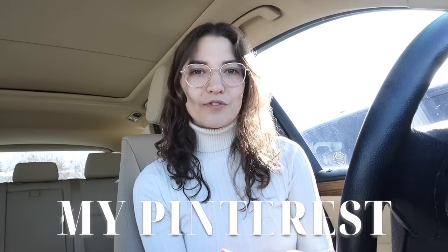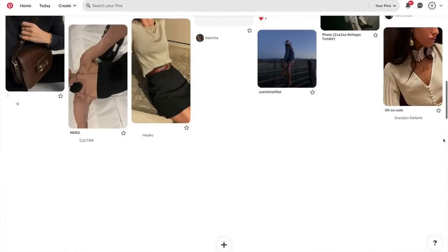Hey everyone, welcome back to my channel! My name is Rebecca. Today we are at Valley Village yet again and we are going to be thrifting for my Pinterest. I go on Pinterest a lot — it's kind of where I get a lot of my inspiration and ideas for the different kinds of clothing I want to thrift.